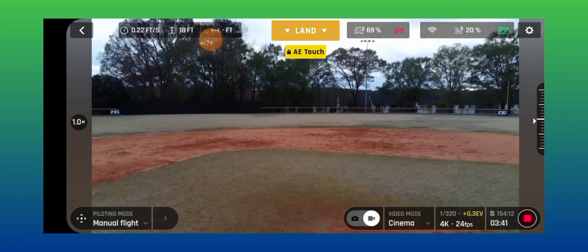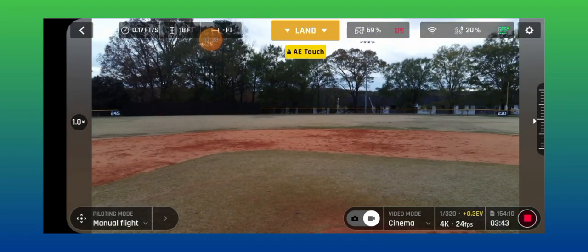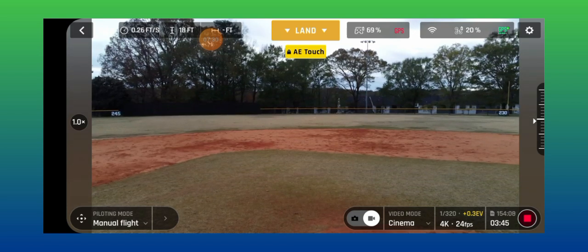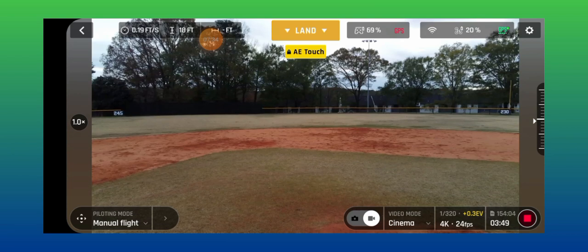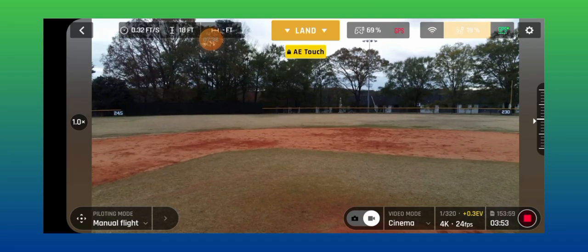I'm going to end the video right here — I should say pause it — but I'm going to end my drone video so I can change up a battery and get the next filter on.